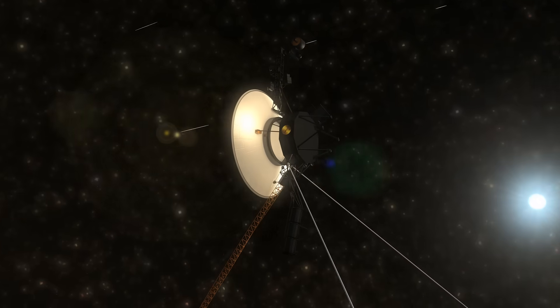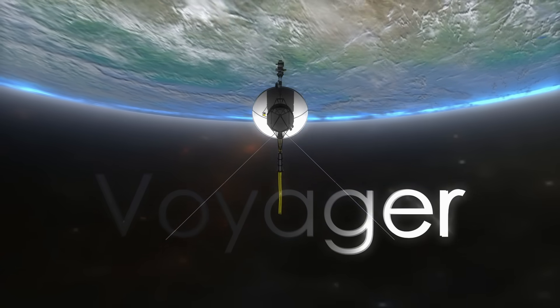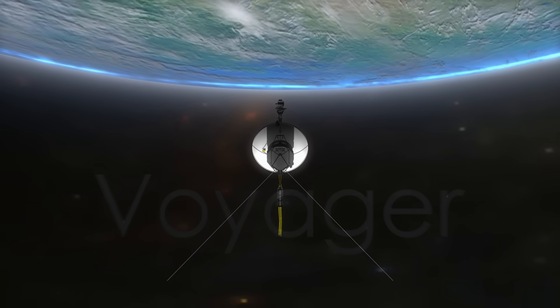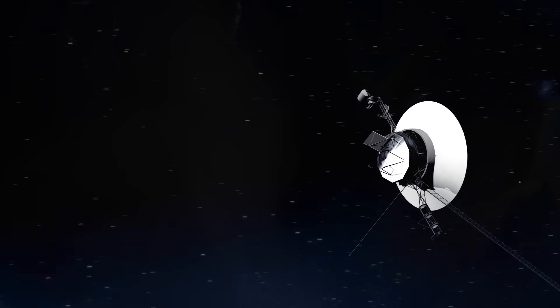Let's hope everything goes well and stay tuned for more updates on the glitch issue. Do you think we will be able to save Voyager 1 once again? Feel free to share your thoughts in the comments below. We'll see you next time.